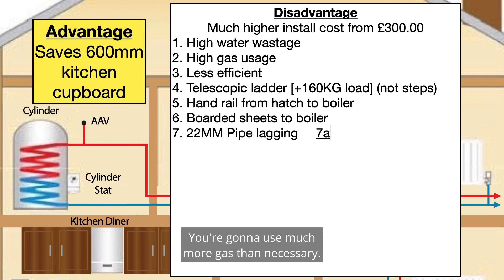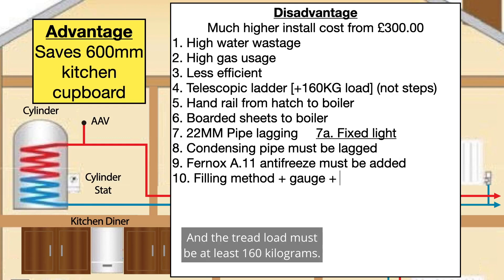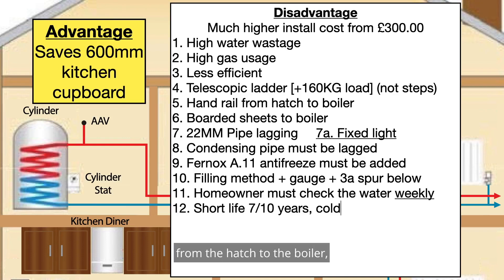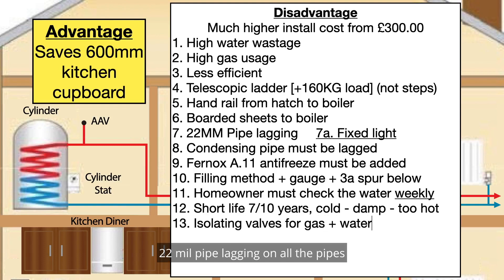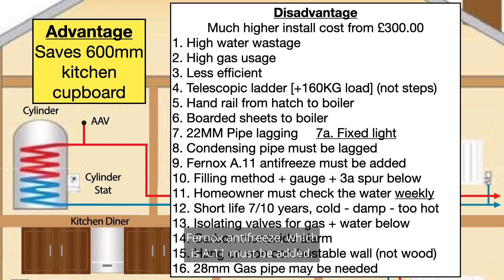You're going to use much more gas than necessary — it's much less efficient. Only a telescopic ladder can be used, no steps, and the tread load must be at least 160 kilograms. There needs to be a handrail from the hatch to the boiler, boarded sheets to the boiler, 22mm pipe lagging on all the pipes except the gas. A fixed light also has to be installed in the loft. The condensing pipe must also be lagged, and Fernox antifreeze is a must and must be added.